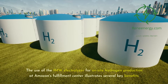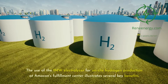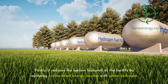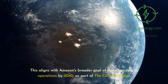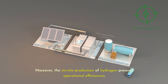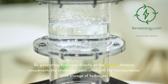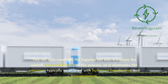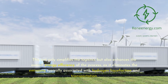The use of the 1-megawatt electrolyzer for on-site hydrogen production at Amazon's Fulfillment Center illustrates several key benefits. Firstly, it reduces the carbon footprint of the facility by replacing conventional energy sources with green hydrogen. This aligns with Amazon's broader goal of decarbonizing its operations by 2040, as part of the Climate Pledge. The on-site production of hydrogen also presents operational efficiencies — by generating hydrogen directly at the facility, Amazon circumvents challenges associated with transportation and storage, eliminating emissions from hydrogen liquefaction and transport.